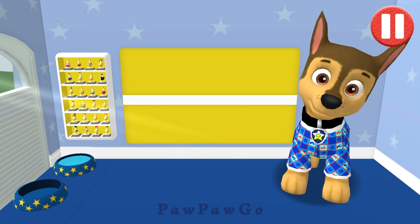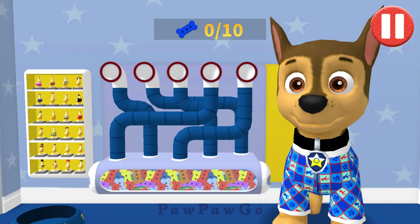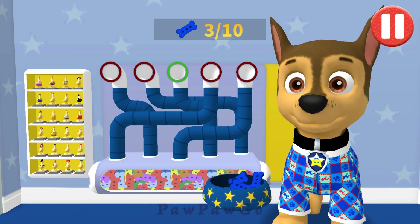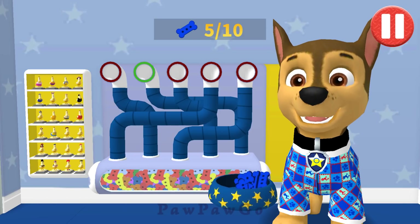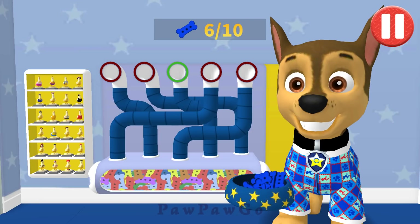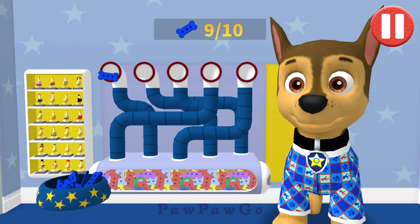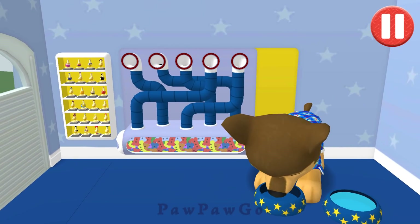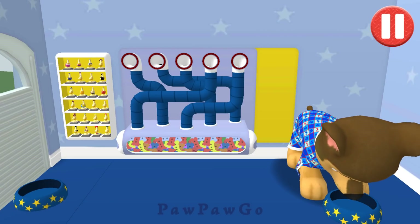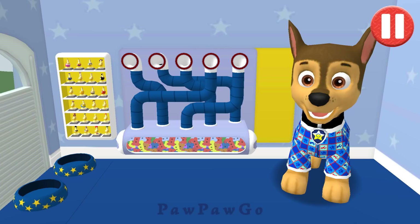Tap the blue picture of the dog. A healthy breakfast will help me feel ready for the day. Use your finger to drag the dog bowl from left to right to catch the falling pup treats. The bowl is full! Time for breakfast!